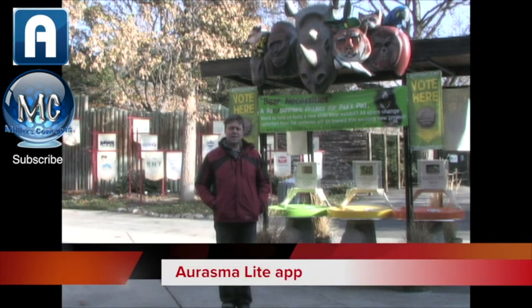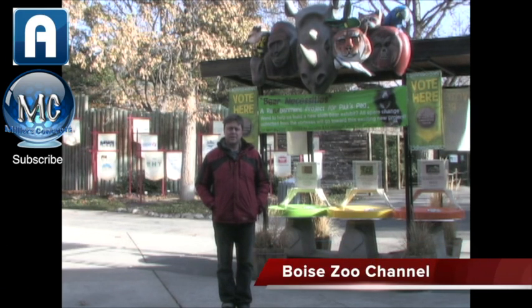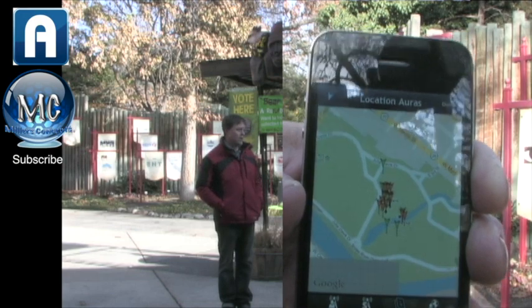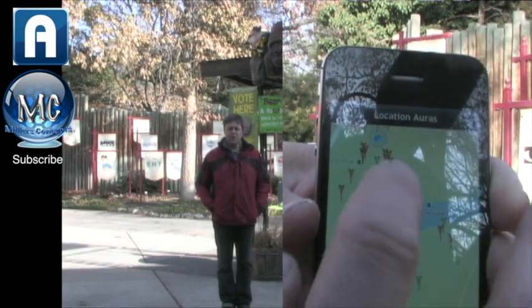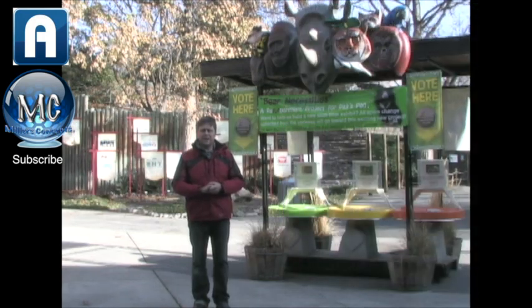If you do, download Erasmus Light, subscribe to the Boise Zoo channel, and once you do that, you can actually see all the images and where they're located with the map on your iPhone, Android, or iPad. So come down to the zoo, have fun, and tell me what you think — I always like input.